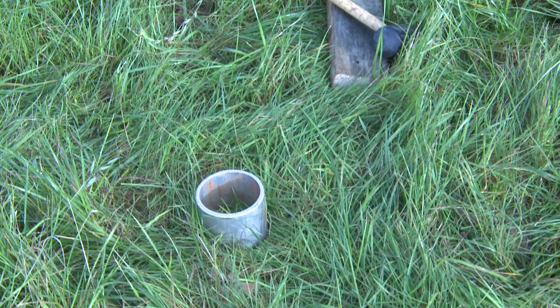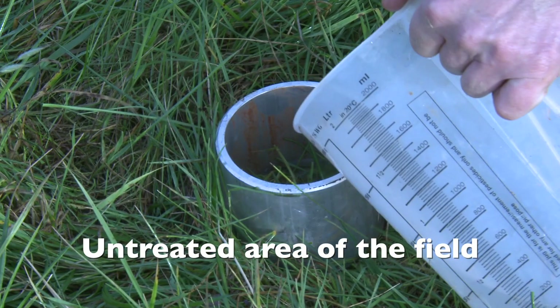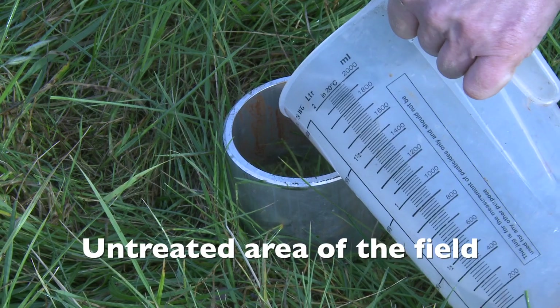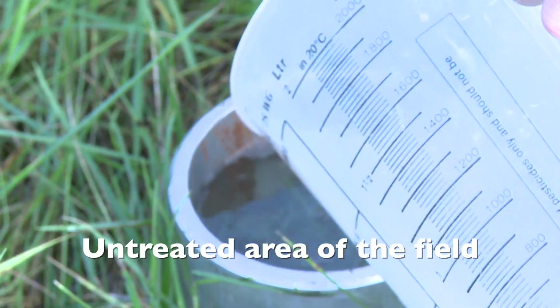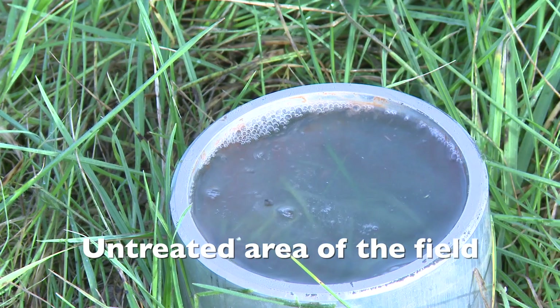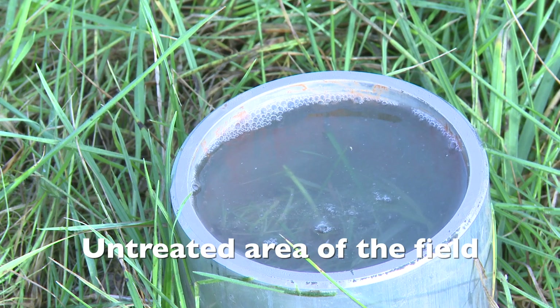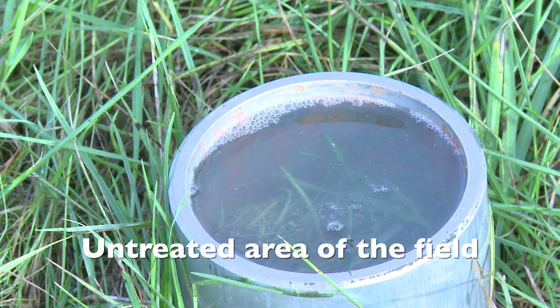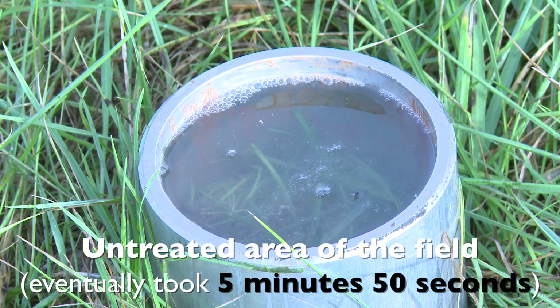This is an untreated area of the field where we've identified compaction. And as you can see, infiltration is much slower in this area of the field.